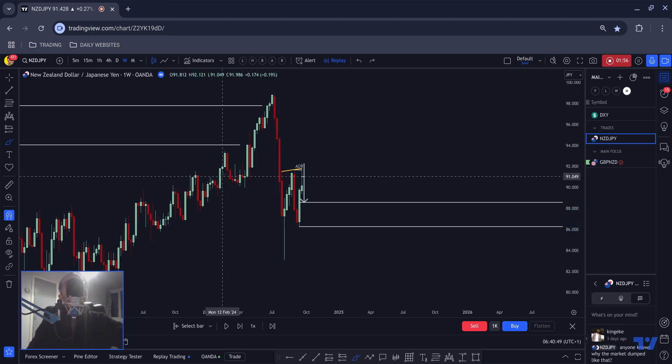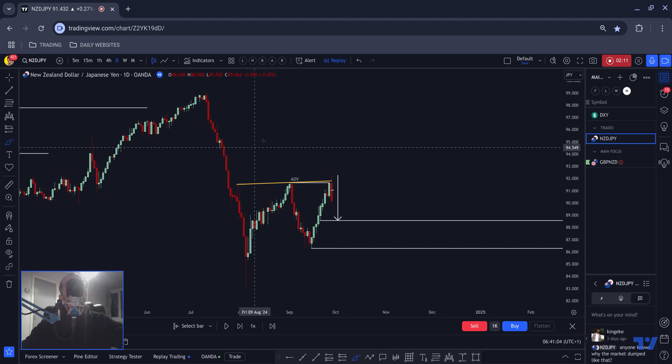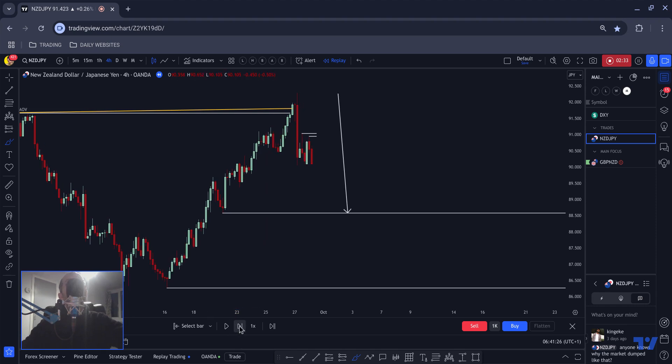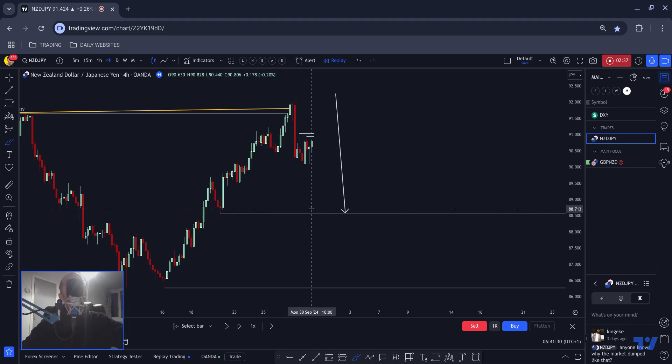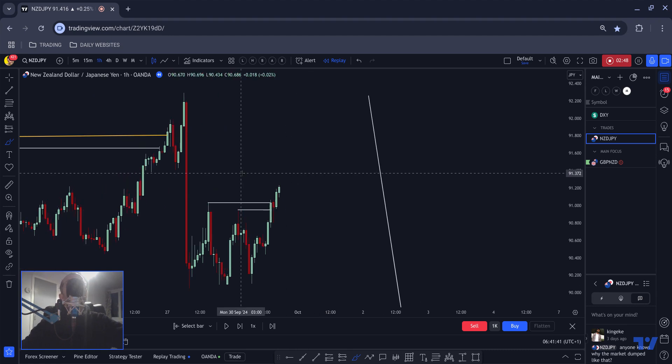And the clue for that, as we drilled down, was the fact that we had a one-two-three. I apologize if my internet dips in and out — I think I may have found the root cause. We had this one-two-three, we break above, catch people the wrong side of the market again and push down. So we had that daily close. I'm using bar replay to play things back a little bit. That was 10 a.m. yesterday.